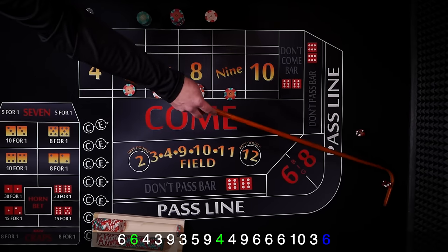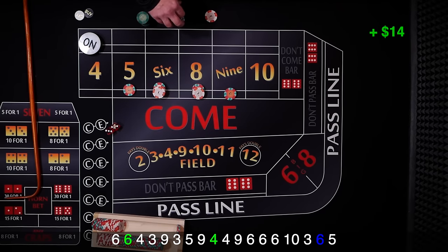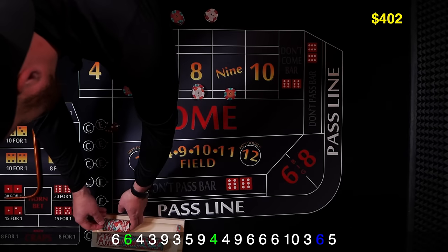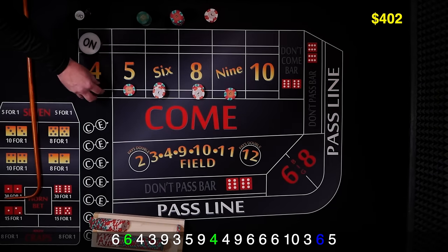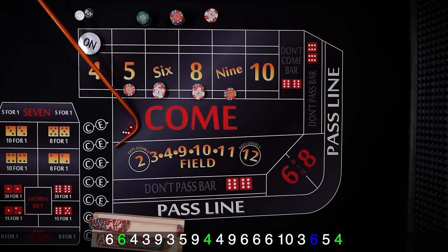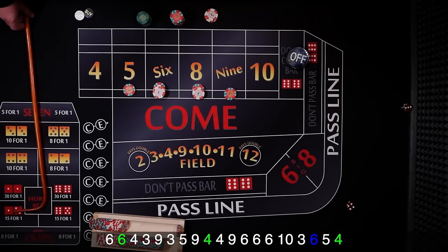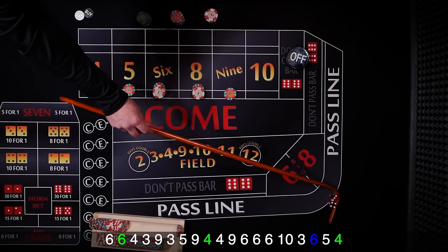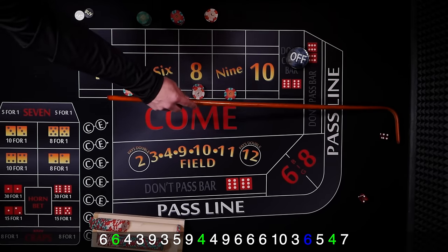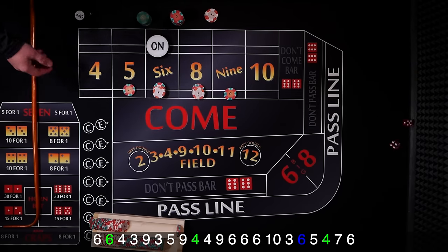More inside numbers — there's the 5. 10 is gonna pay 14. Give the dealer 1 for 15. Another pretty good roll going here. And there's the 4 — that's the point hit. Puck comes off, we're not playing the point. And 7 on the come out — doesn't affect us. There's a 6 — 6 is our new point.